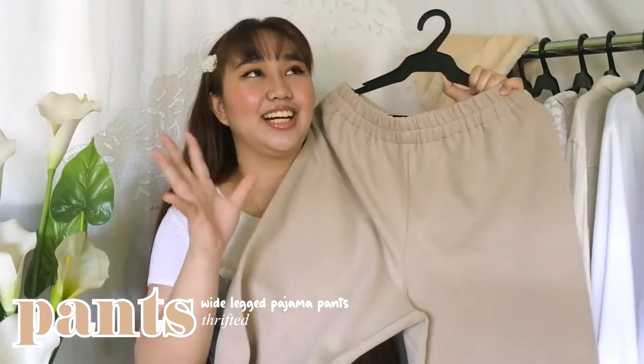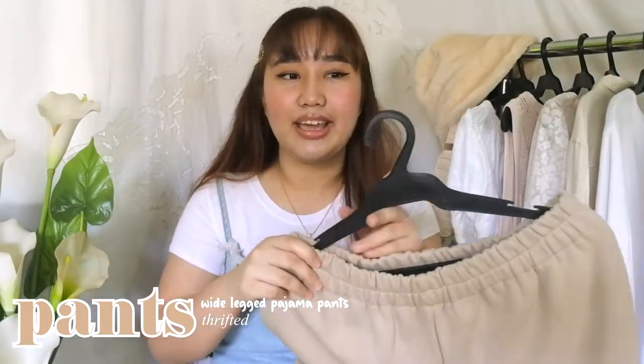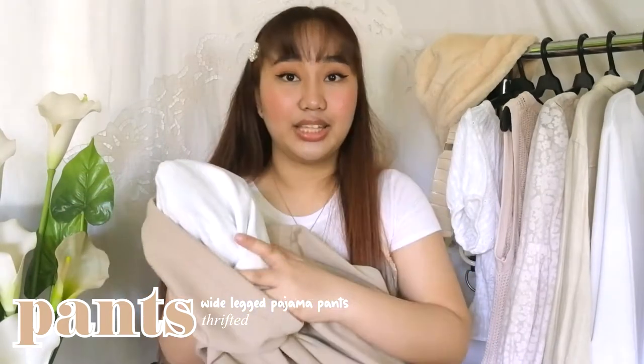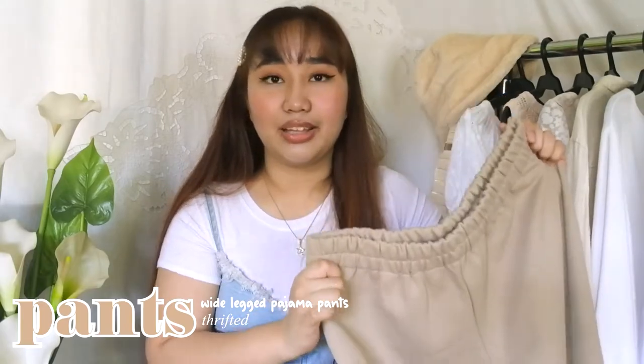Now we're going to talk about the bottom part. Just like I said earlier, I really wanted to wear something baggy, comfortable, and pajama-like. This is the best bottoms I've ever found from the thrift shop. The color is gorgeous! They're not really trousers — they're like jogging pants but wide leg. When you wear these, it feels like clouds. The insides of these pants are very cozy and very warm. This is the softest thing I've ever worn. I'd say I really wanted to sleep in these. I actually found some pajama-like bottoms from Shopee as well, so make sure to check out the link below.